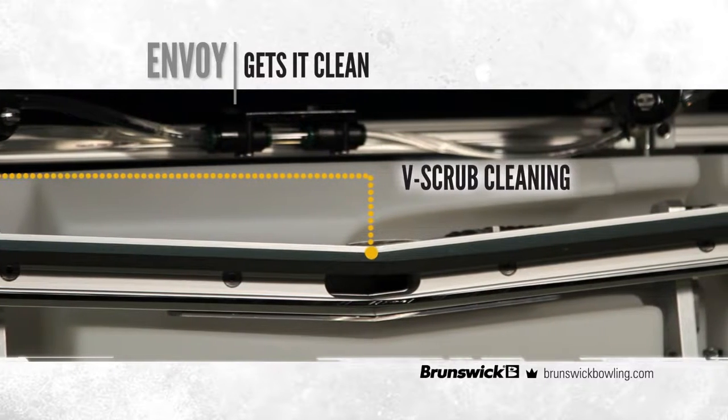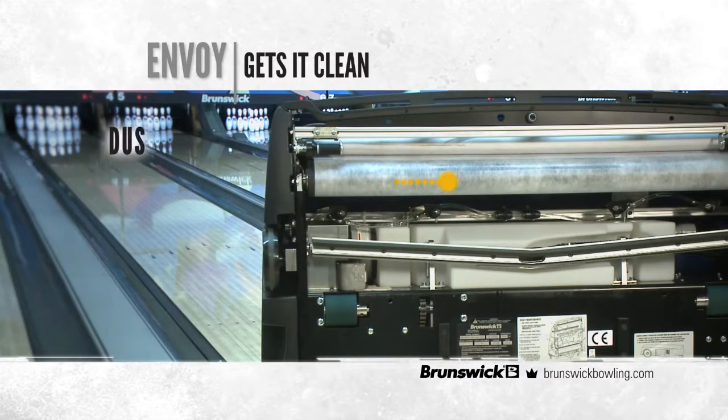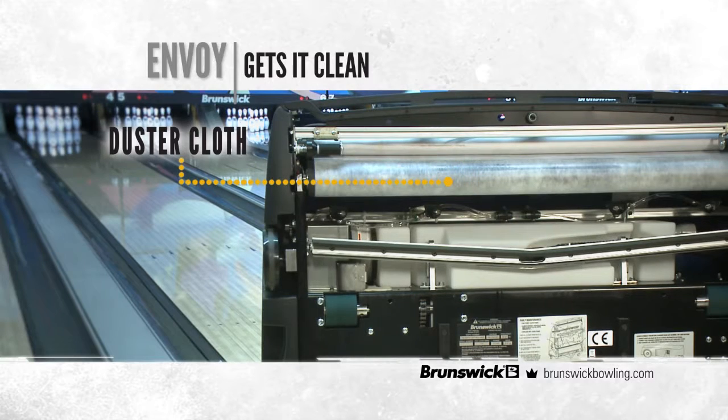Envoy's V-Scrub cleaning system comes into play. Envoy's duster cloth works dry to remove dirt before cleaner is applied, doubling the life of the cloth as compared to many competitive machines.